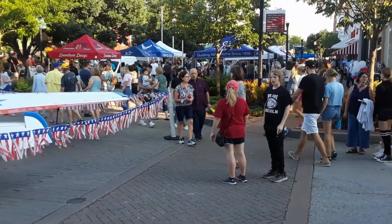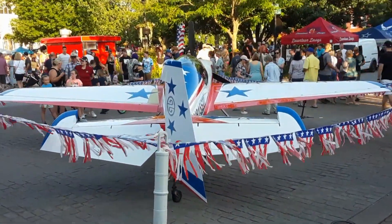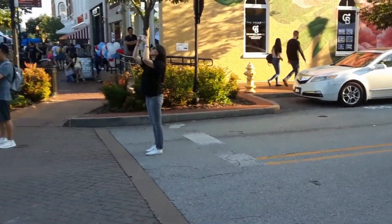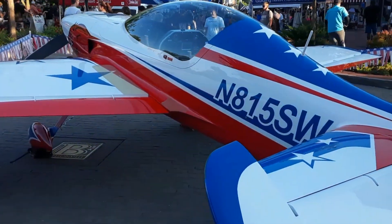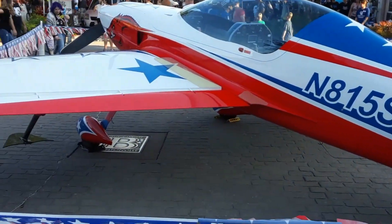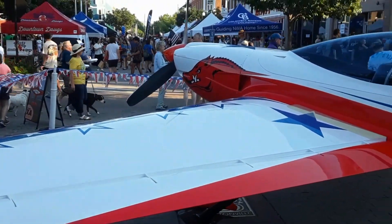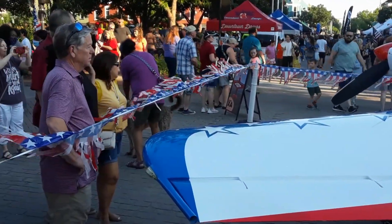Here we are at the downtown square in downtown Bentonville. There's a small airplane on display, and there's lots of people here. There's a Razorback hog on the nose of the plane.